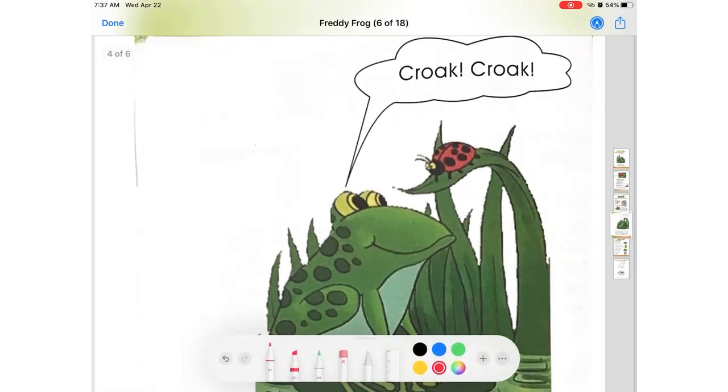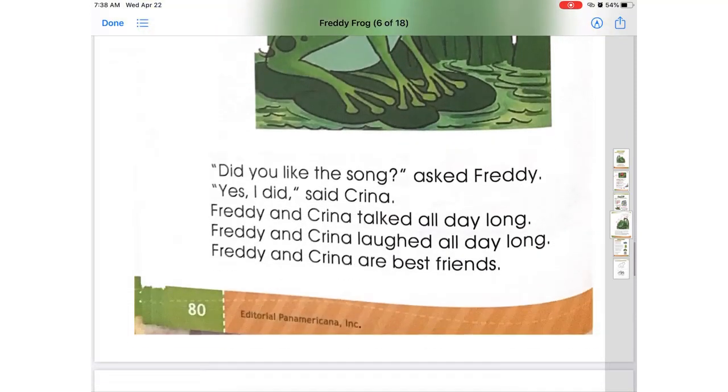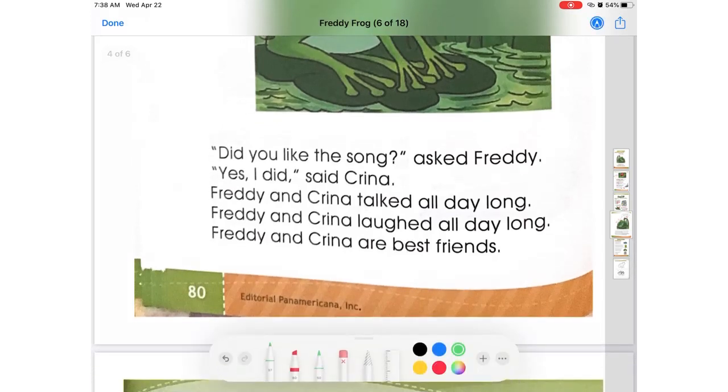Así que ahora tenemos a nuestros dos primeros personajes: Freddy and Karina the ladybug. How will the story end? Let's see. Did you like the song? Asked Freddy. Yes, I did, said Karina. Freddy and Karina talked all day long. Freddy and Karina laughed all day long. Freddy and Karina are best friends. Freddy le pregunta a Karina si le gustó la canción y ella dijo sí. Freddy y Karina hablaron todo el día, rieron todo el día, y son mejores amigos.